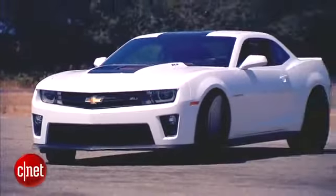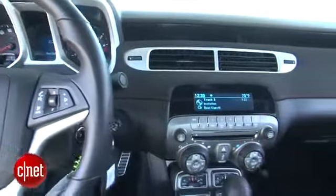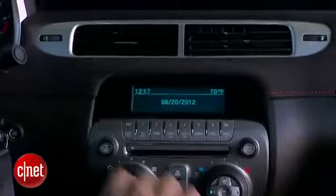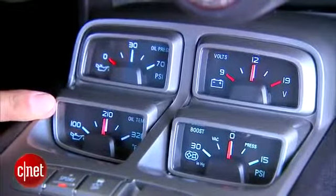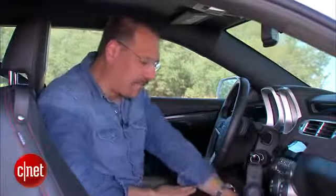The ZL1 is pretty standard Camaro stuff in the cabin. If you've seen a Camaro, you've seen this. Nothing changes dramatically. You do get some mouse fur up here on the dash, and you get a cluster of gauges that's very complete — oil pressure and temp, volt gauge, and your blower pressure coming off the supercharger.